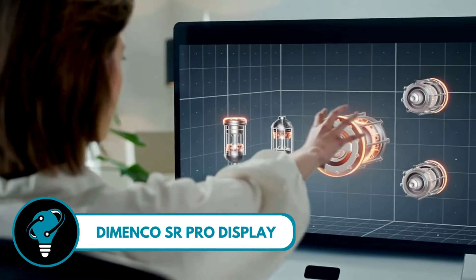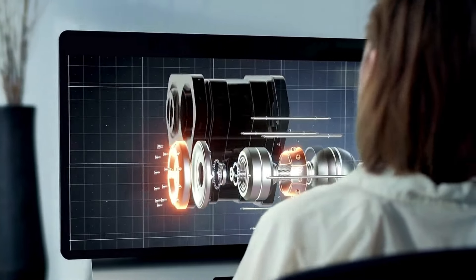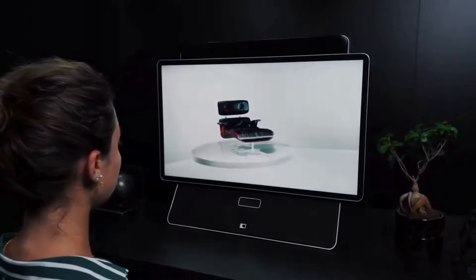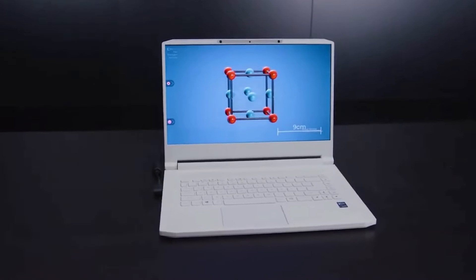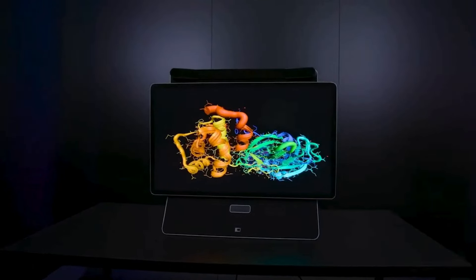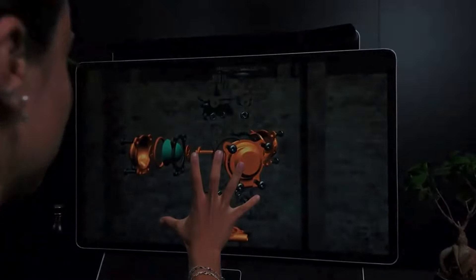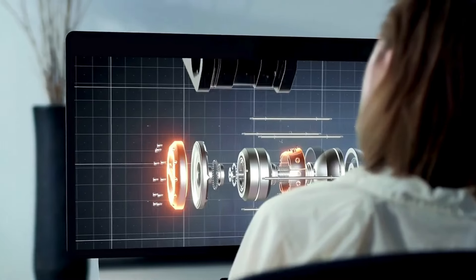The Domenko SR Pro Display is your gateway to a whole new dimension of visual excellence — a 32-inch 8K display that not only showcases stunning visuals but takes you beyond the screen with its cutting-edge SR technology. A world where 3D visuals come to life, immersing you in a natural sense of volume and depth. What sets it apart is the built-in SR light field display system, a revolutionary feature that eliminates the need for glasses or headsets.